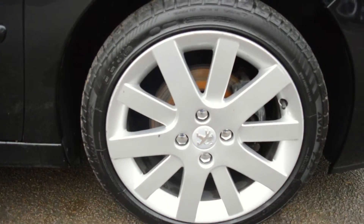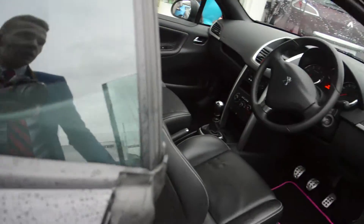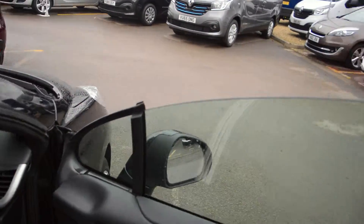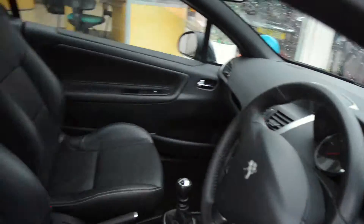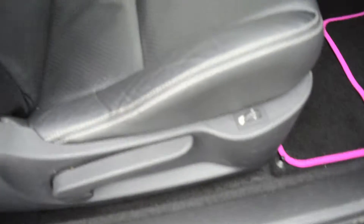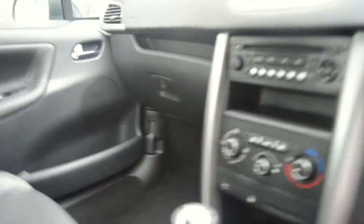Alloy wheels, folding exterior mirrors, frameless windows like so. Interior of the car is leather, heated seats, six-speed manual gearbox, standard air conditioning and radio.